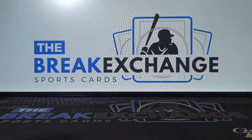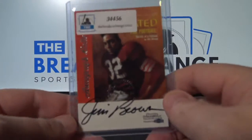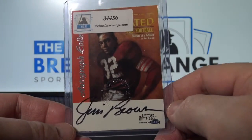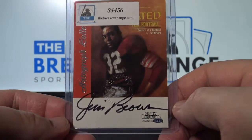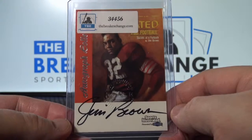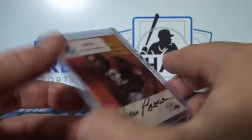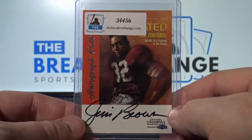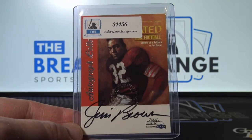Break ID number 5638, Razz for $19.99. Sports Illustrated Auto of Jim Brown, on card. Nice card, I really like it.